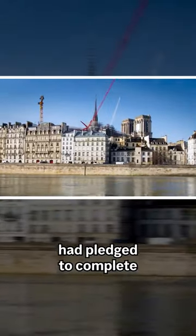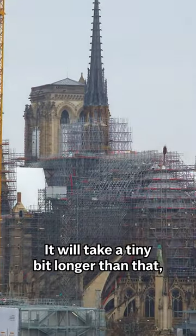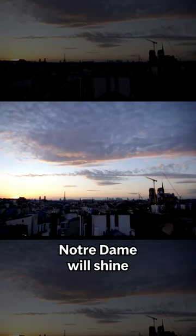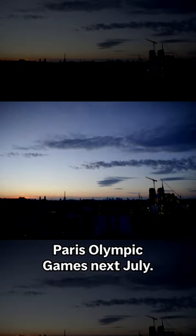President Macron had pledged to complete the entire renovation within five years. It will take a tiny bit longer than that, but more of the scaffolding will come down in the coming months, and there is a good chance Notre Dame will shine during the opening ceremony of the Paris Olympic Games next July.